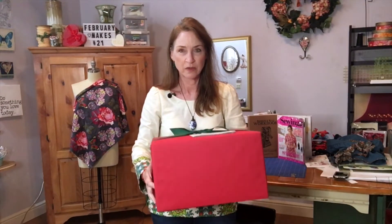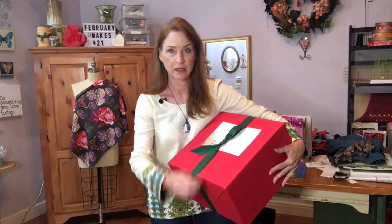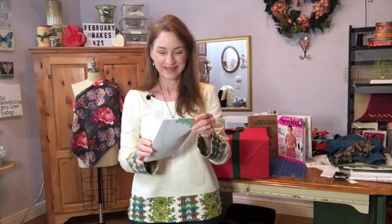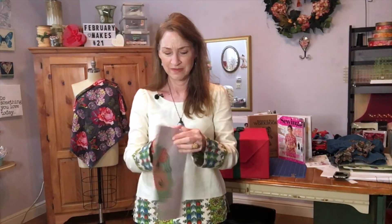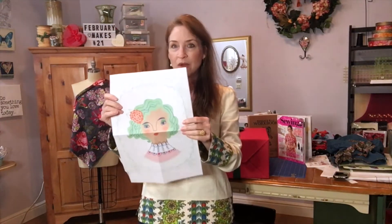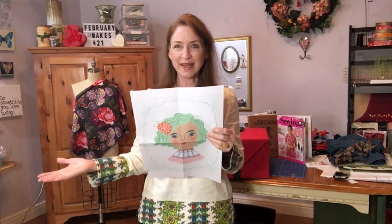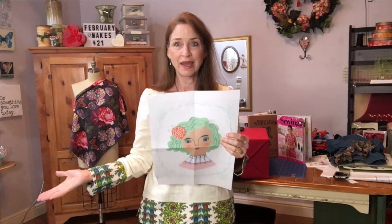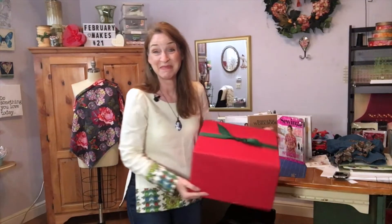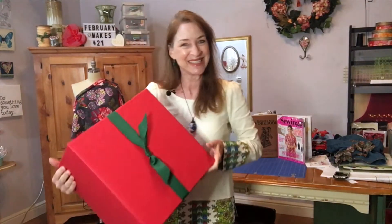A box? What could it be? Oh, and there's a card. It's so pretty. Wow, check it out. Is this me? It looks like me. It says... oh wow. Happy birthday, Miss Poe Marie. You need to open this box right away. Well, hey, I guess this isn't going to be a February makes video, but it's going to be an unboxing video. So stick around.